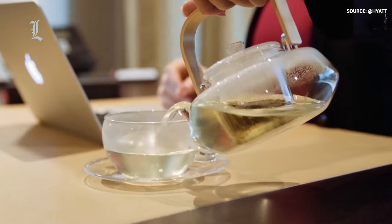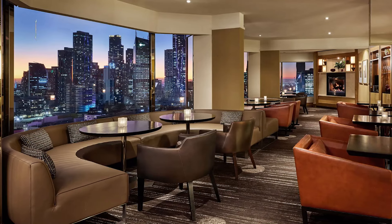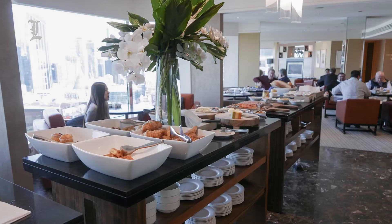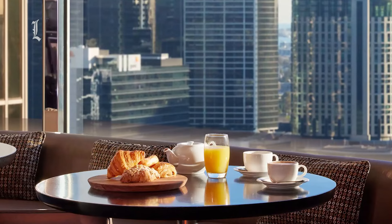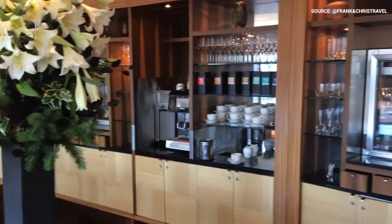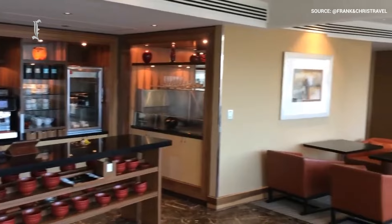Here you can indulge in a continental breakfast, have your fill of sparkling refreshments, or sample a spread of cocktails and canapés. To cap it all, the lounge offers a stunning panoramic view of the entire city, which alone makes booking a special club lounge room well worth the cost.